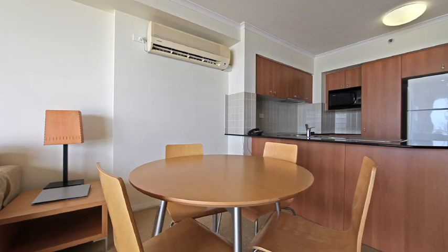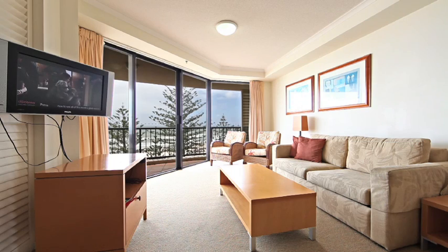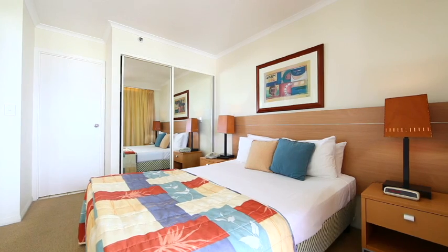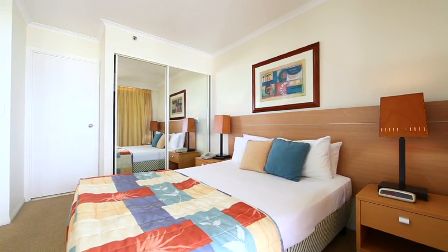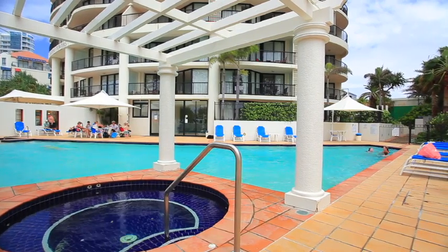This extremely sought-after one-bedroom apartment located in the popular Mantra on Kulin Gata Resort must be sold. This fantastic investment or lifestyle apartment has to be the best return-based investment currently available on the beachfront today.